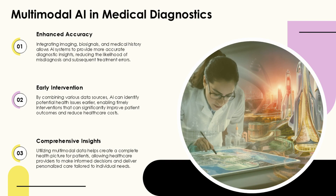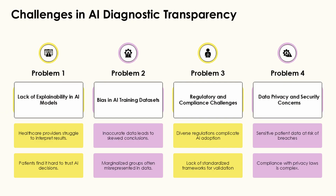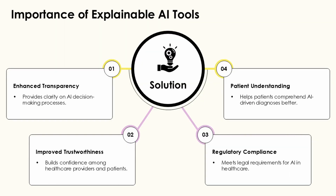AI excels in analyzing medical images, with applications that can detect abnormalities in radiology scans with remarkable precision. Zebra Medical Vision's algorithms analyze imaging data to provide insights into conditions such as cardiovascular disease and liver disorders. Meanwhile, IDx-DR offers automated detection of diabetic retinopathy through the analysis of retinal images. These tools serve as valuable second opinions for radiologists, helping them identify subtle patterns that human reviewers might miss.